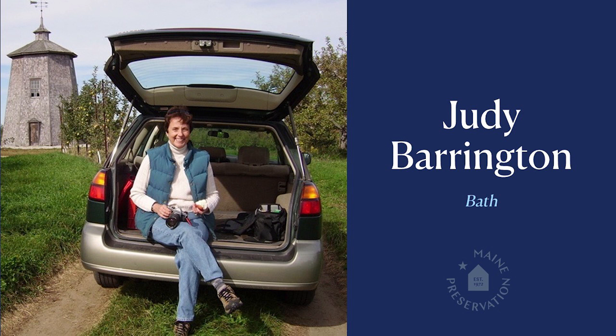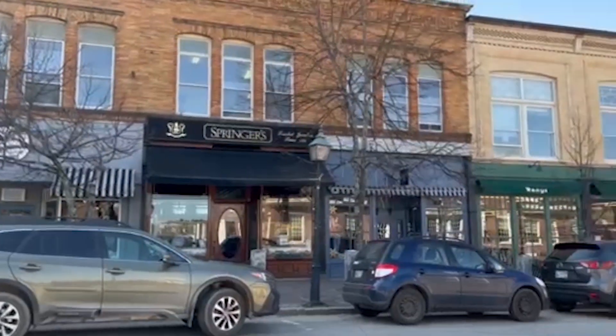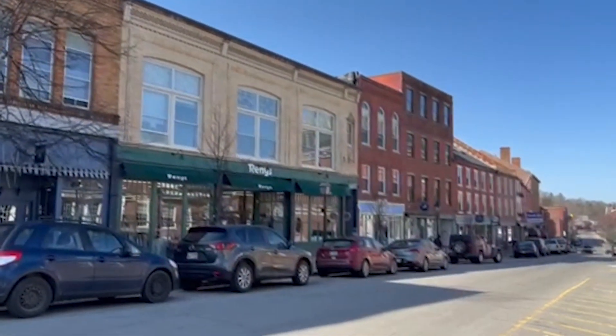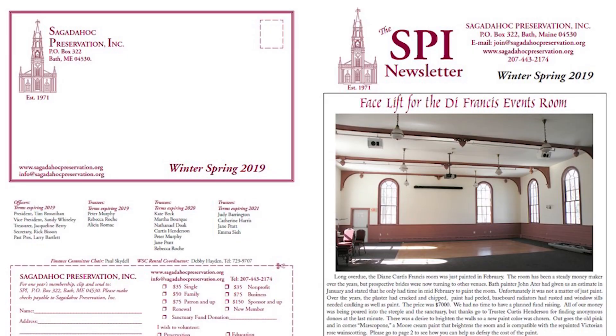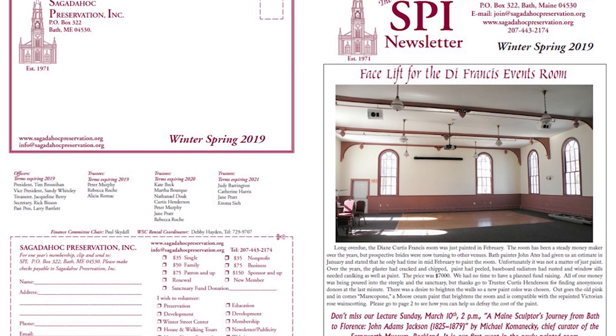Preservation of a historic building or neighborhood first relies upon the commitment of a steward. For more than 50 years, Judy Barrington has been among the lead stewards of the City of Bath and surrounding Sagadahoc County, ensuring the historic fabric of Midcoast Maine is maintained for and appreciated by future generations. Having grown up in an early 18th century house on Massachusetts' South Shore, Judy was primed for preservation from the beginning. Her appreciation for historic buildings was cemented while studying art history, American studies, and natural sciences at Brown University and the Rhode Island School of Design. Judy and her husband, an engineer hoping to secure a job at Bath Iron Works, moved to Maine in 1965.